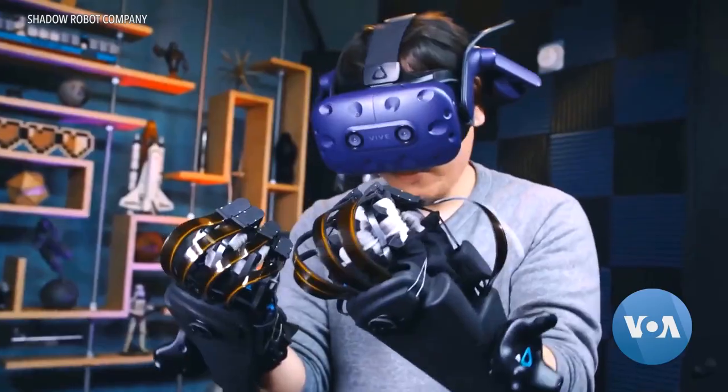Some of the gloves provide a sense of touch — it's called haptics — and that will let you, when the robot touches something, feel it with your fingertips.